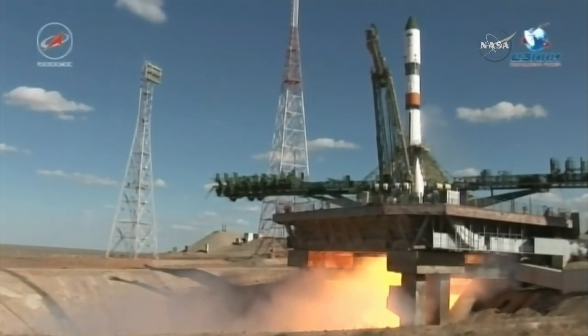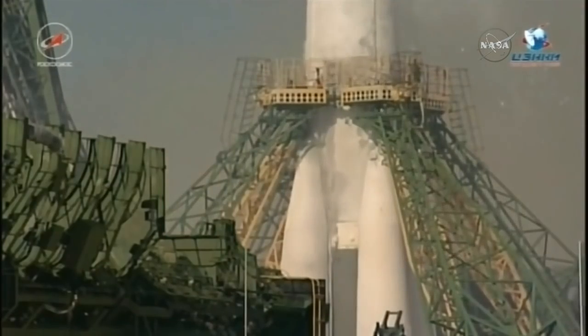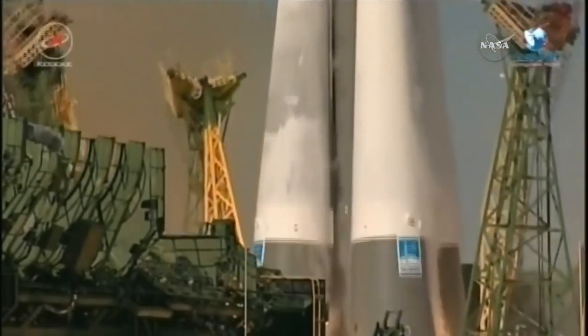Main engine start initiated. Turbo pumps and engines up to flight speed. And liftoff.